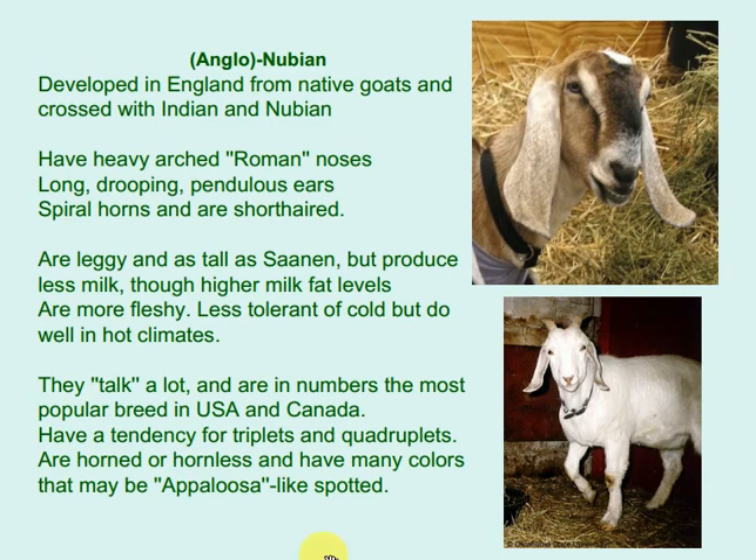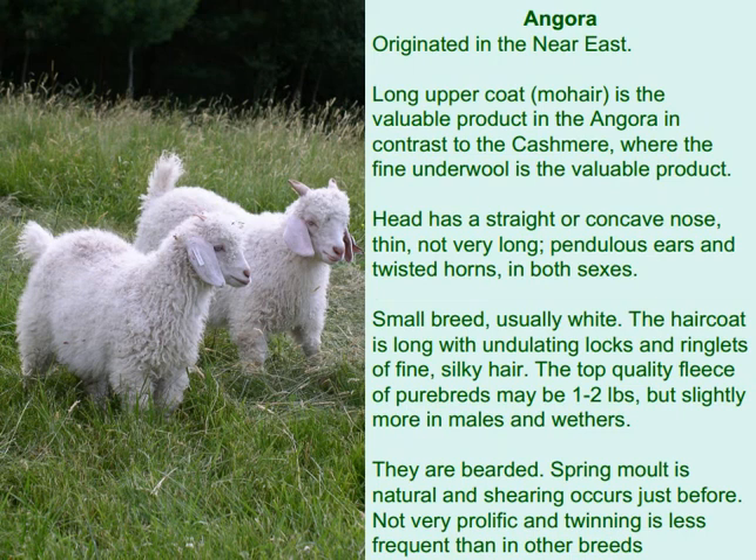Angora originated in the Near East. The long upper coat, known as mohair, is the valuable product in the Angora, in contrast to cashmere where the fine underwool is the valuable product. The head has a straight or concave nose, thin and not very long ears, pendulous ears, and twisted horns in both sexes. It is a small breed, usually white, with a long hair coat of undulating locks and ringlets of fine, silky hair. The top quality fleece of purebreds may be 1–2 pounds, slightly more in males and wethers. They are bearded. Spring molt is natural and shearing occurs just before that. They are not very prolific and twinning is less frequent than in other breeds.